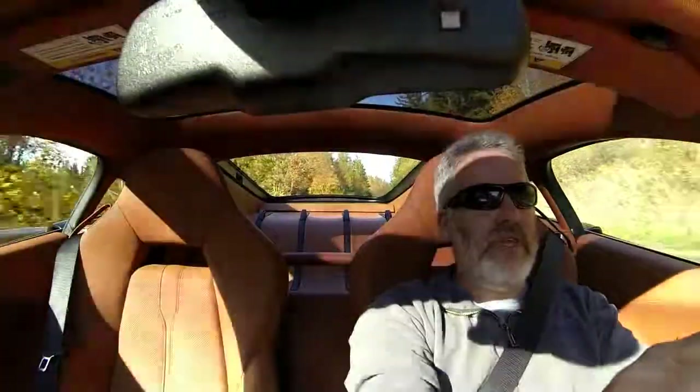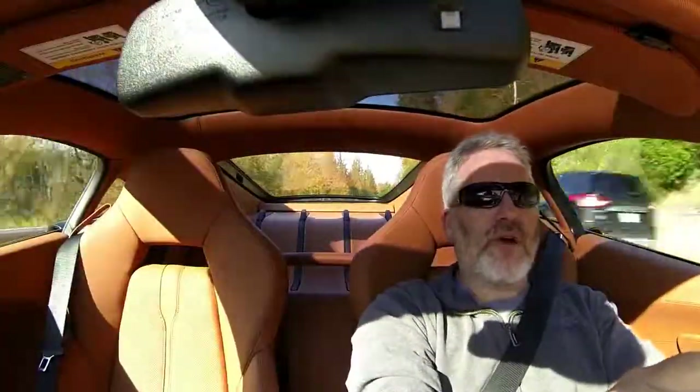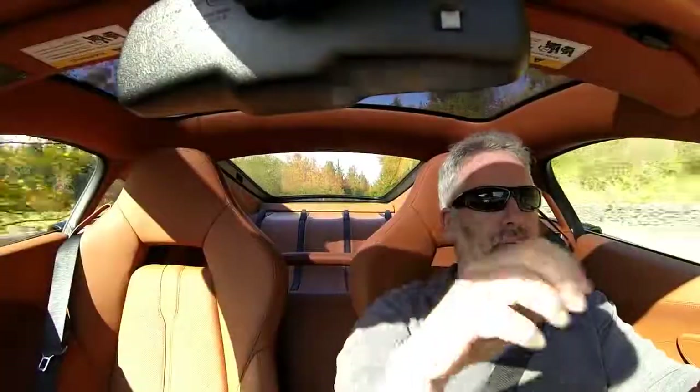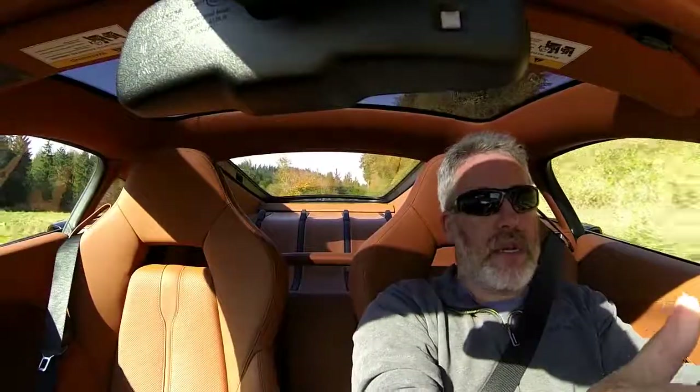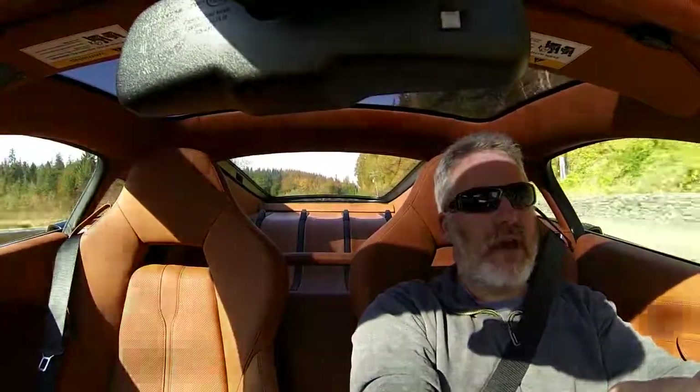There is a good amount of storage — you have storage here, and you also have what they call the frunk, or the trunk up in front, because the engine is in the back. So you actually have a reasonable amount of space in a car that is easy to drive, really fun to drive.